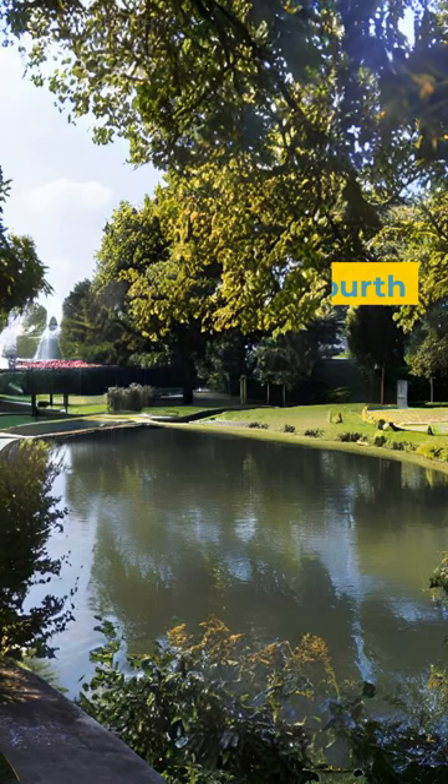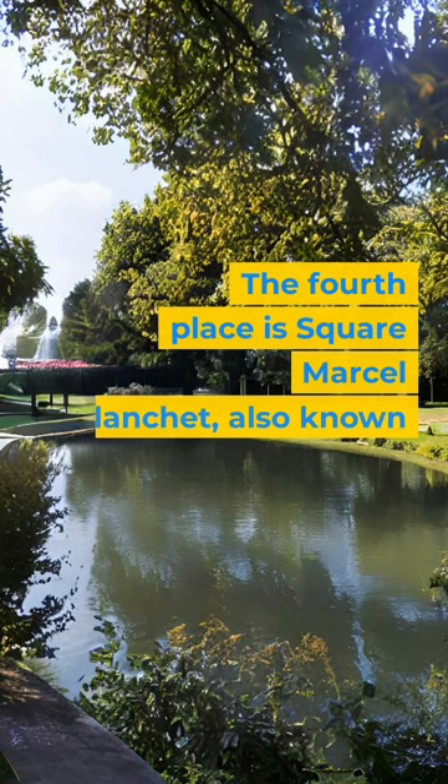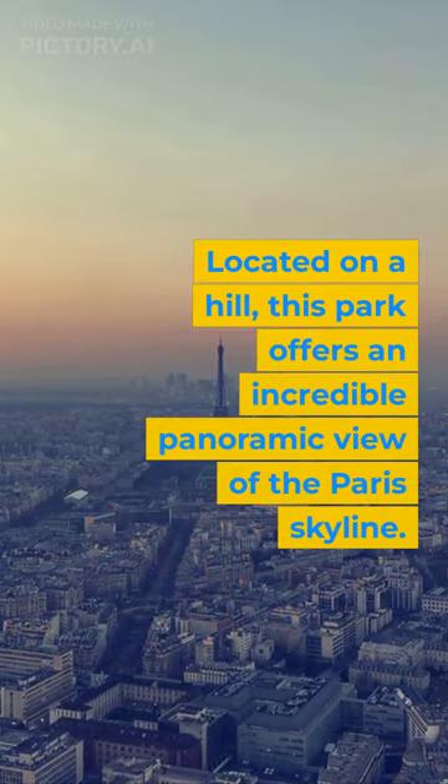The fourth place is Square Marcel Blustein Blanchet, also known as Park de Belleville. Located on a hill, this park offers an incredible panoramic view of the Paris skyline. It's perfect for a relaxing stroll or a picnic with a view.